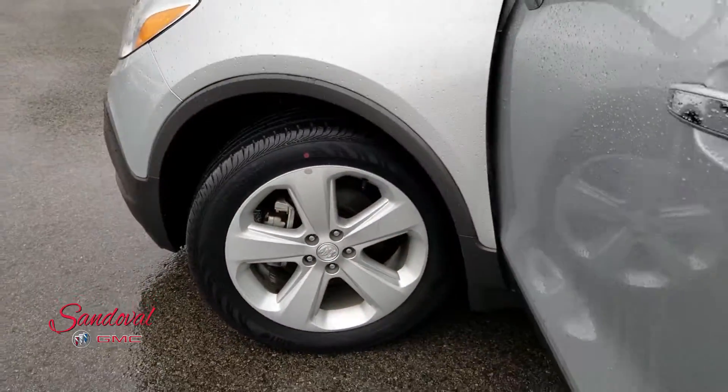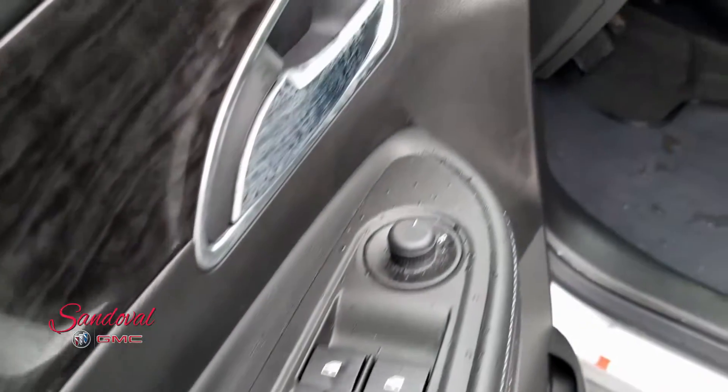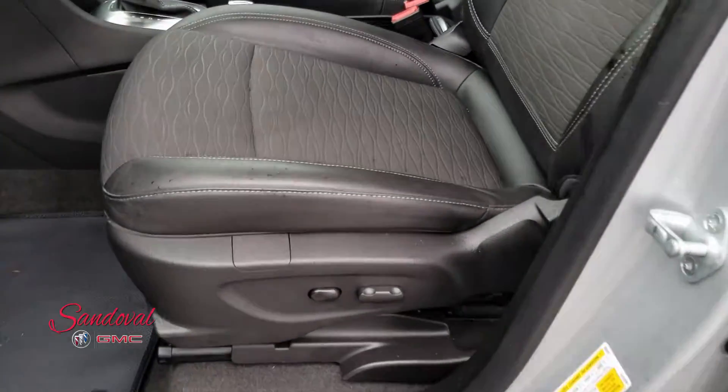You do have side blind spot alert and remote start. On the door you got power locks, power mirrors, and power windows. You got the black cloth seats with leather trim, and the driver seat is powered.